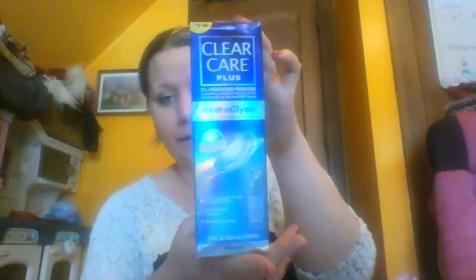Clear Care Plus — I can speak to this. This is what the hubby uses for his contacts, so definitely a great product. I agree, love that one.